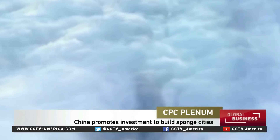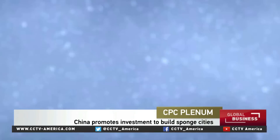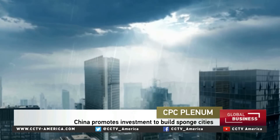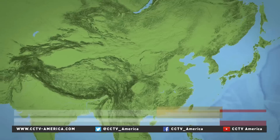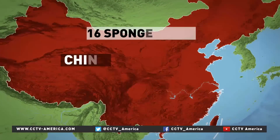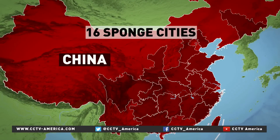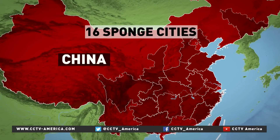Just as the name suggests, these sponge cities are to effectively absorb, filter, collect, and ease rainfall. So far, 16 cities have been shortlisted as pilot cities, and about 130 across the country have mapped out plans to join them in the future.